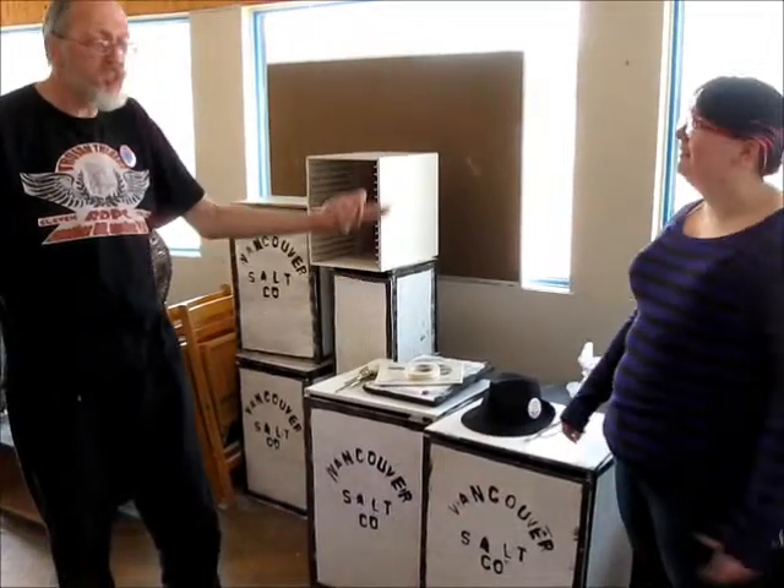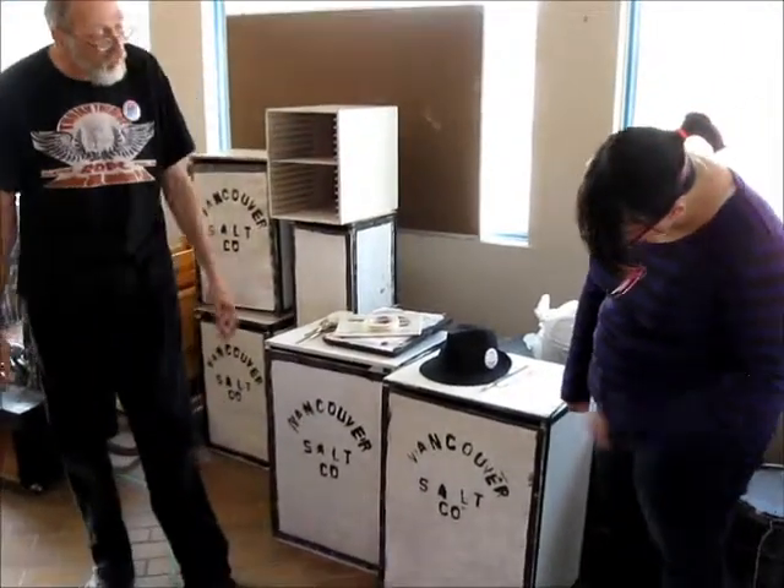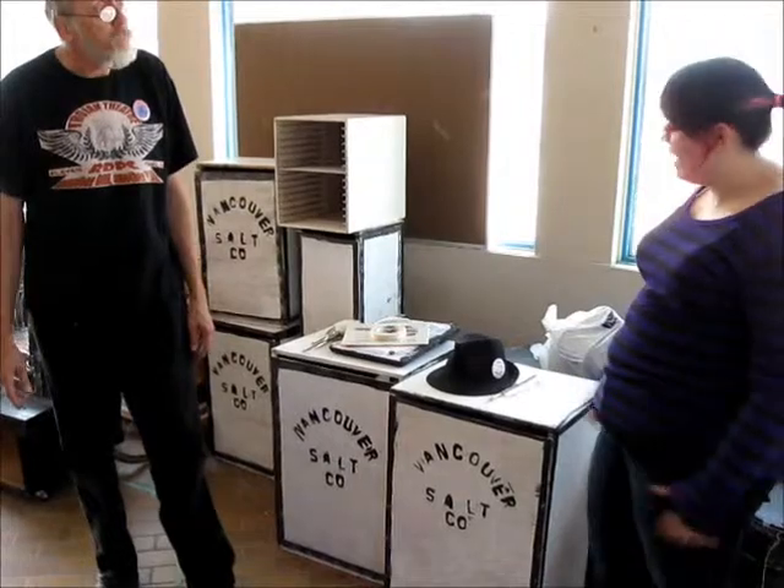Salt boxes of salt would have been at the cannery and they were very much like an old tea chest. So we built them, and they work really, really well. The cast members tap them and you're good to go.